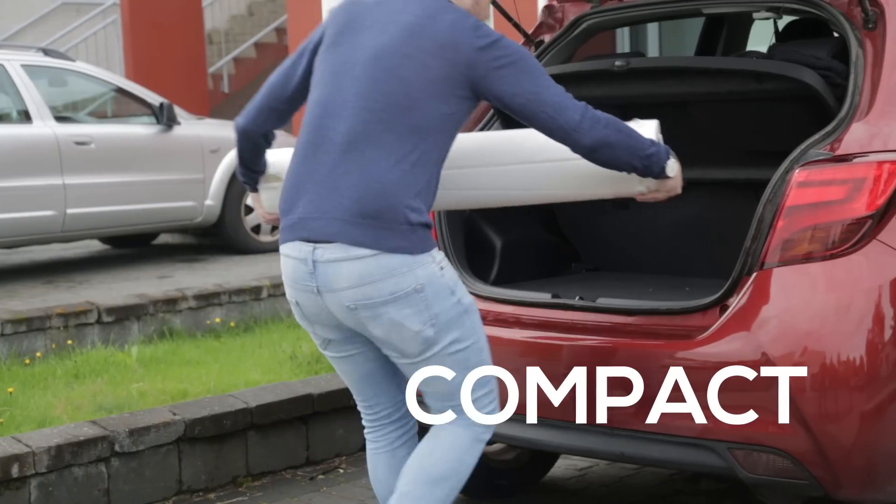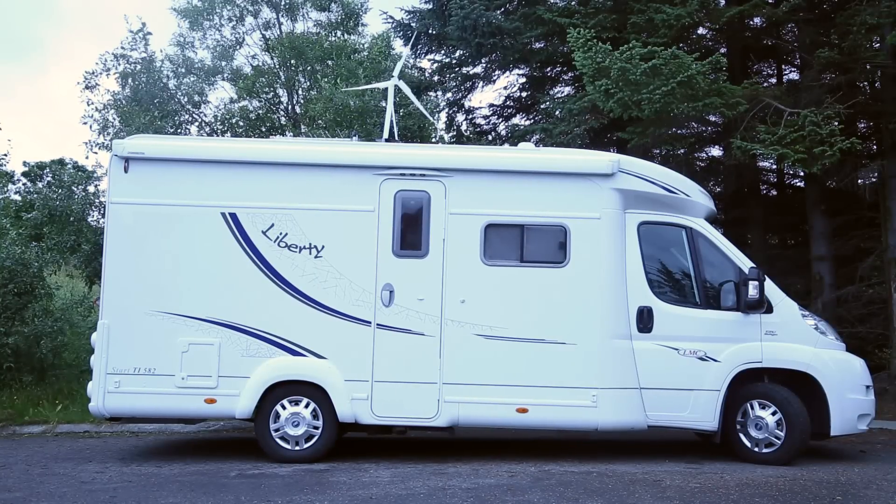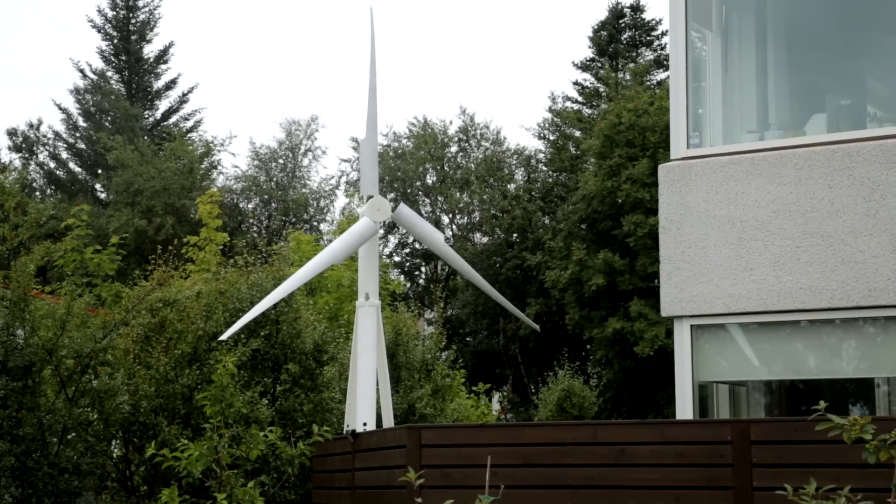We've designed four types of Trinity to fit all your power needs, generating from 50 to 2500 watts. With Trinity you can make your own clean energy on your camping trips, or set it up to power your entire home with an easy-to-install mount.